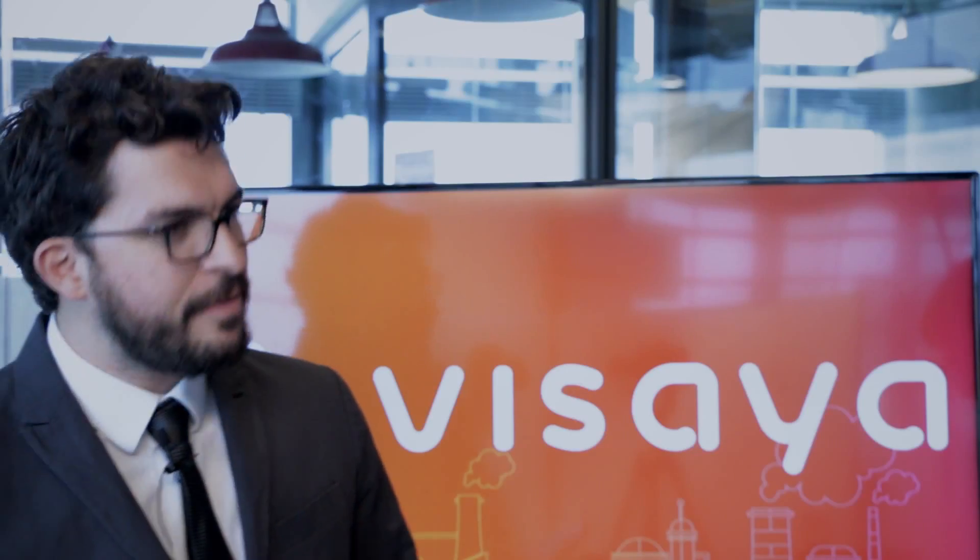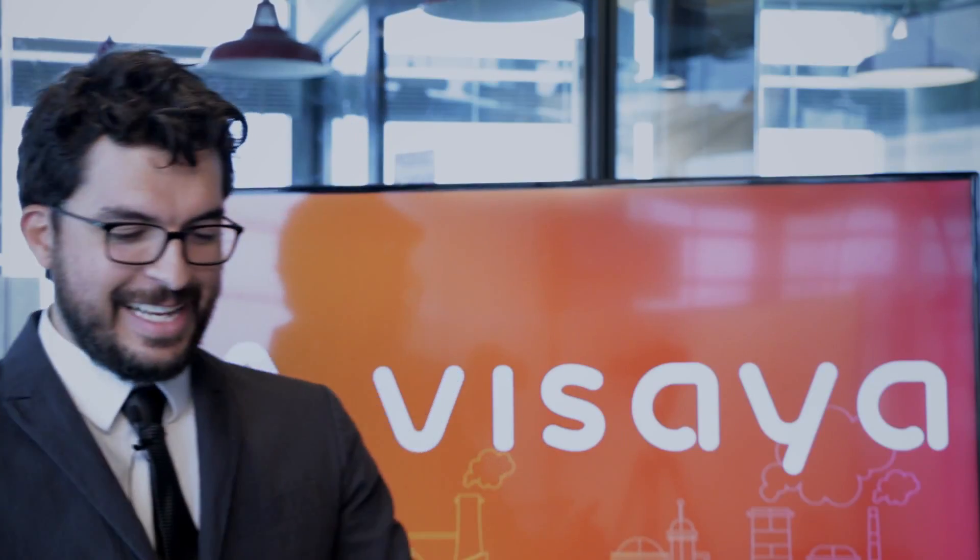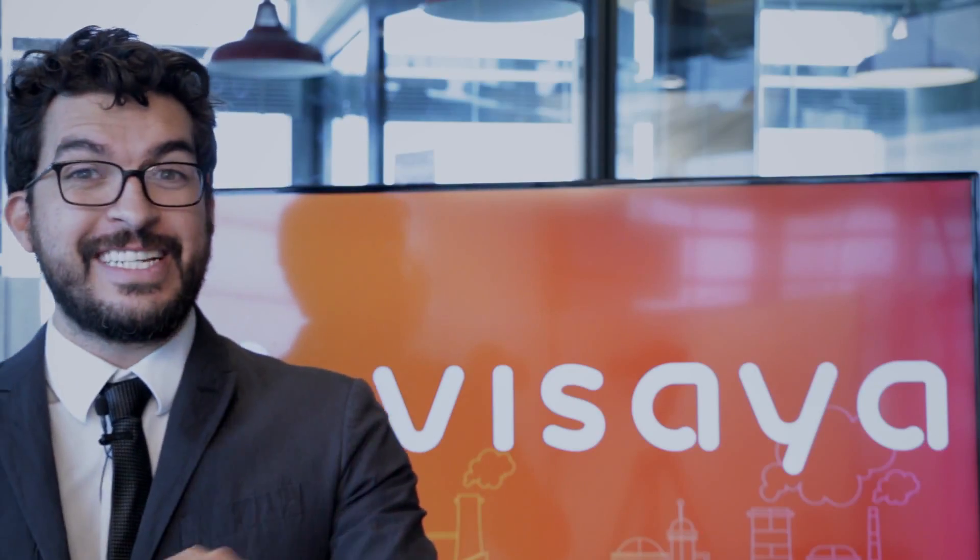Bailey gets it first. The answer: the ABB FCB 450 cannot work with Foundation Fieldbus — it can only work with HART. That's the correct answer! Bailey now has two points. Let's get to our third and final challenge.